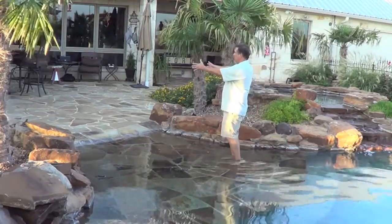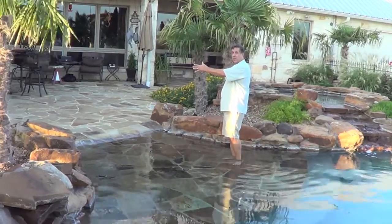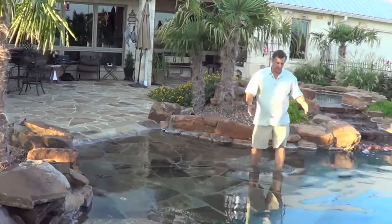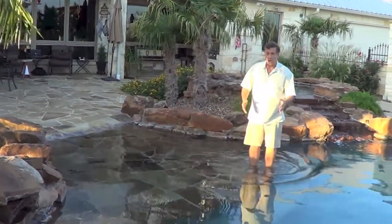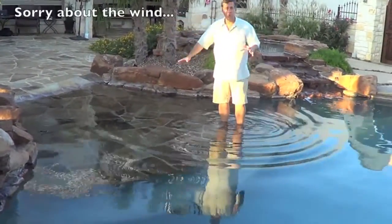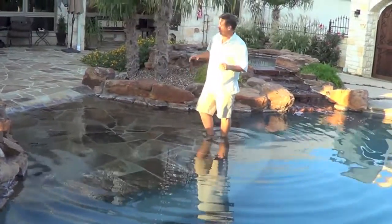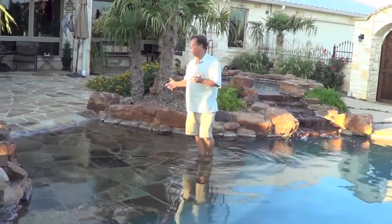We have a stone deck up here, and we have stone that comes all the way to the very end of the beach entry down here. That gives us that visual appearance that we're looking for from inside the house. That is by far the best from a visual standpoint.